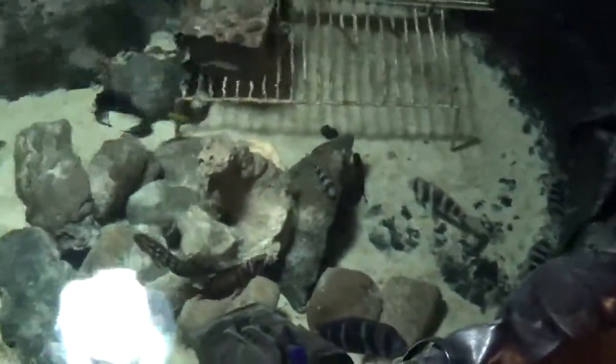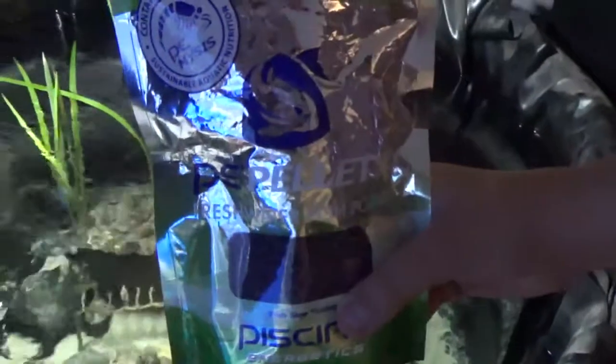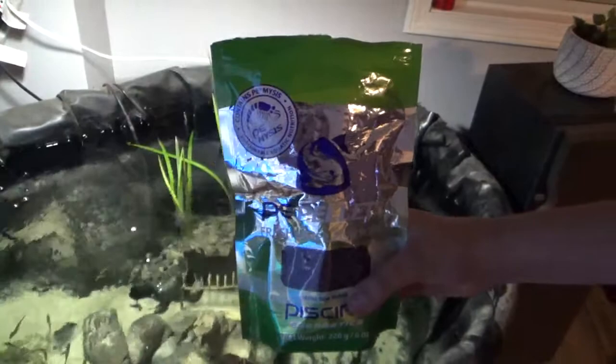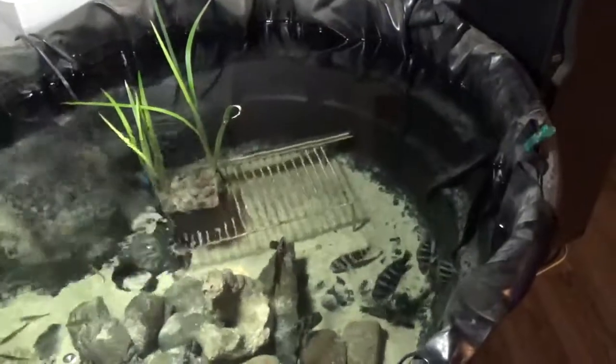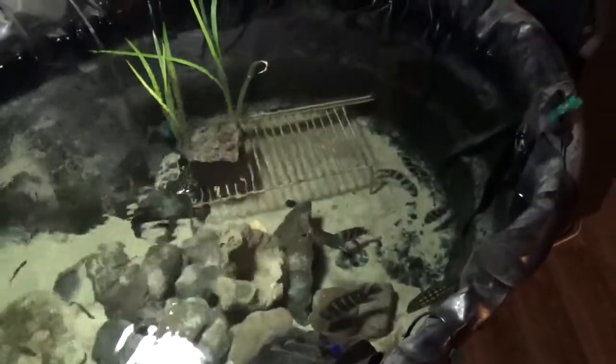That's basically all I feed them each day — two pinches of the PE mysis pellets, the shrimp pellets. That's the bag right there. Very handy, not hard and crunchy like other pellets that are overcooked. They're soft to the touch, you could squish them in your fingers, and the fish love them because they're made of great ingredients.